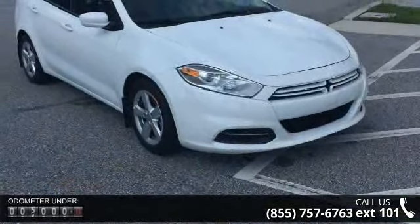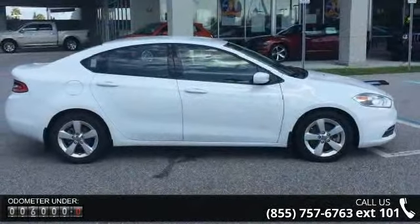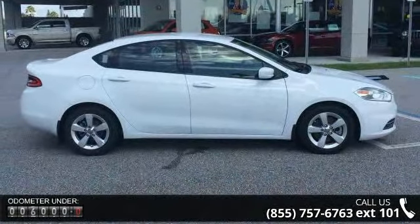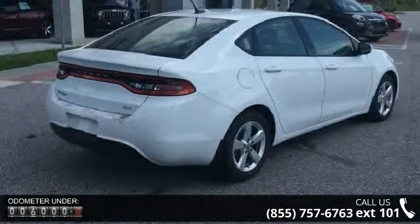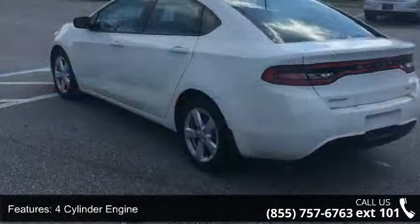This vehicle's top features include a 4 cylinder engine, 4 wheel ABS, 4 wheel disc brakes, adjustable steering wheel, aluminum wheels, Bluetooth, brake assist, bucket seats, child safety locks, and cruise control.